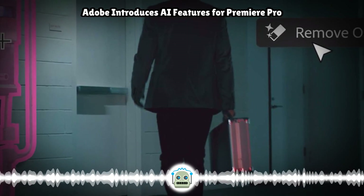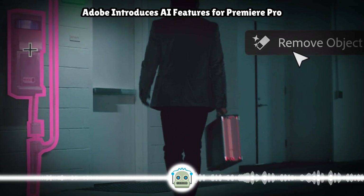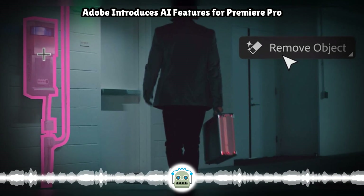AI-powered audio workflows in Premiere Pro are now generally available, making audio editing faster, easier, and more intuitive.